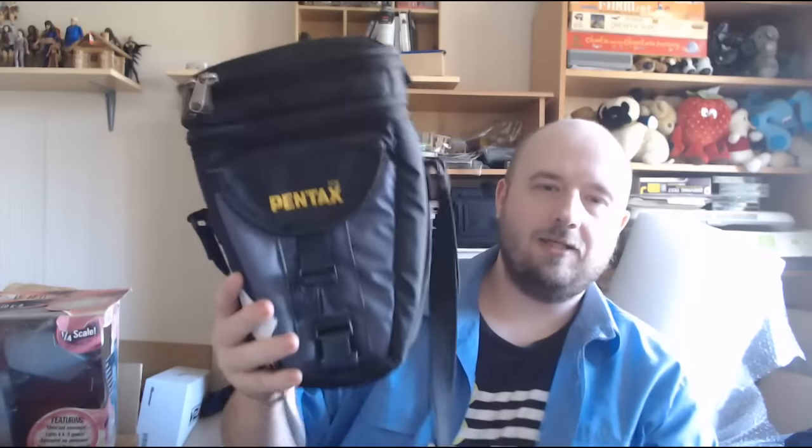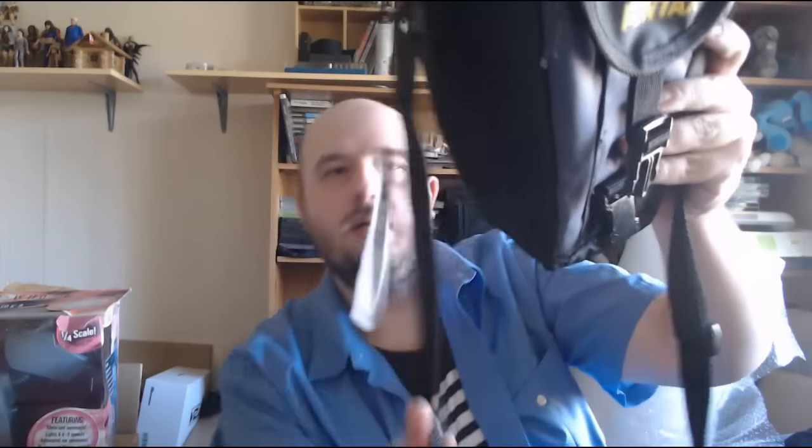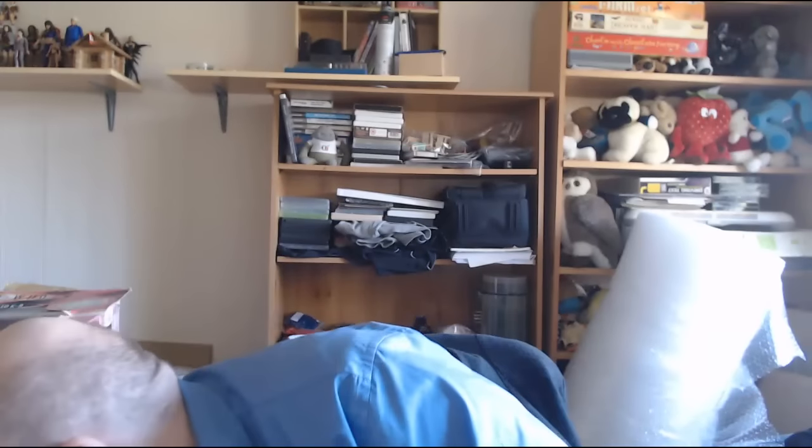Normally I'd leave this, but because of something else I picked up recently I grabbed it - it's a Pentax camera bag in really nice condition. I paid £2 and I'm looking at £10-12 back. Not a great deal of profit but it's just in such nice condition, so why not.